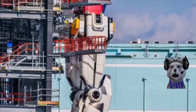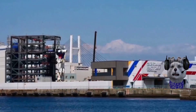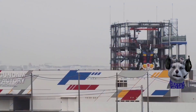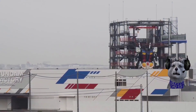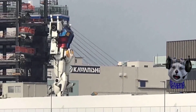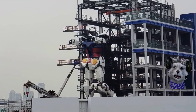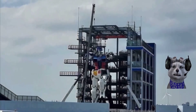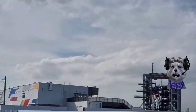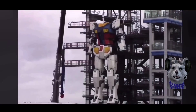The event was postponed to October 3, 2021, so they will debut this robot then. The Gundam itself is already finished and is sitting at Yokohama, Japan, in front of the Gundam Factory Yokohama. I'll put a link down below if you're interested.